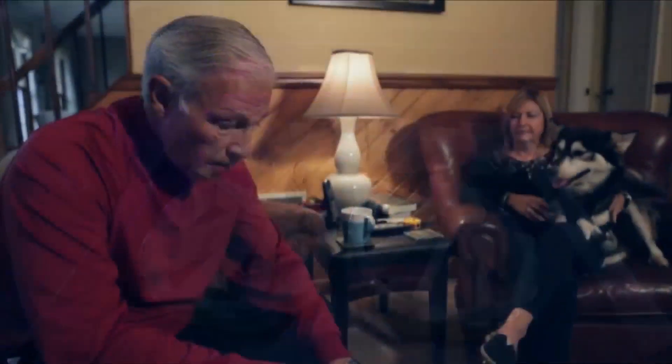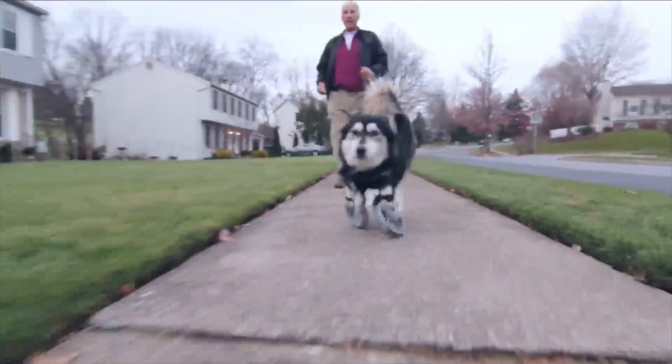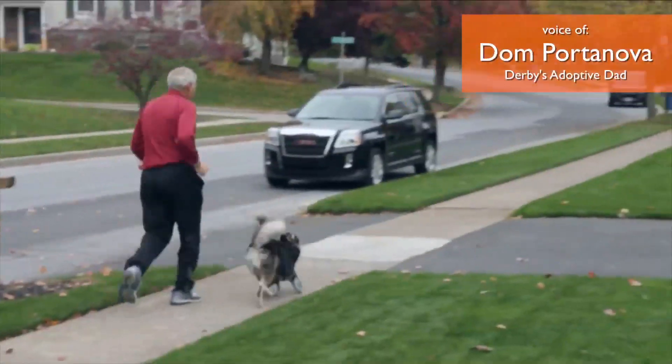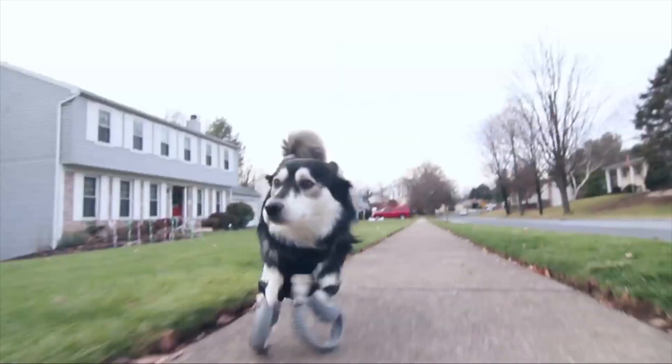And when the finished product arrived at Derby's new home, he first broke out in a grin and then a run. He runs with Sherry and myself every day, at least two to three miles. He never really tires out.